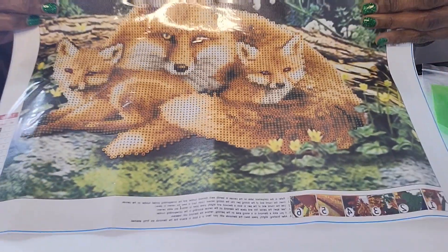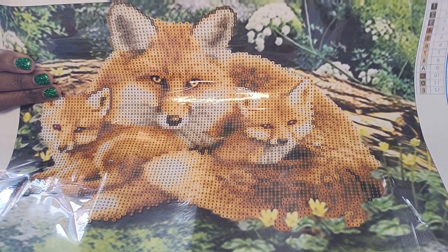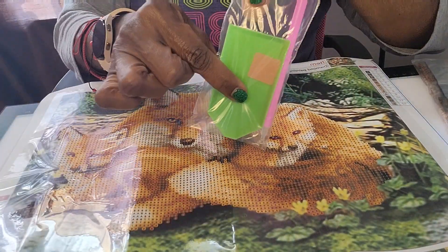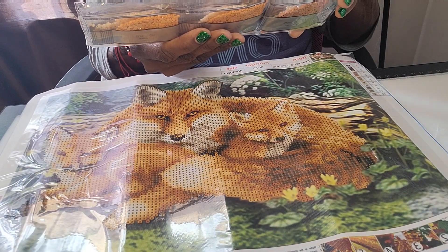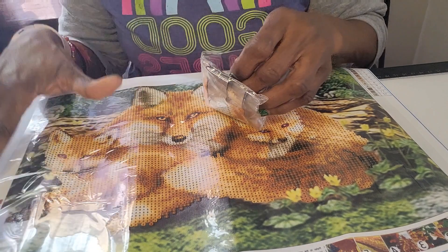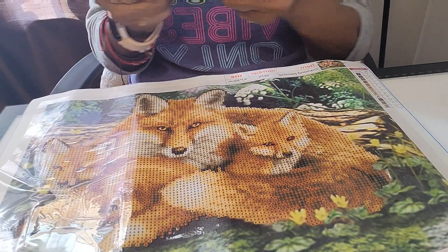It looks really good on my phone — it might be a little pixelated but maybe not. I really kind of like this. I haven't done a lot of animals — just a couple of dogs — but I'm looking forward to doing this. Standard toolkit with drills. There are no DMC numbers on this one. They have numbers one through eight, and then nine is A and the rest are alphabets, not in alphabetical order.